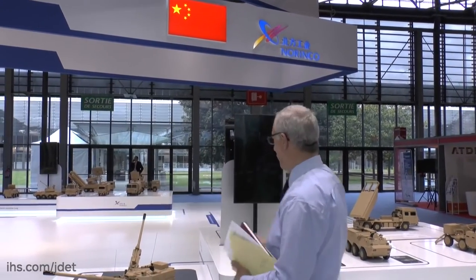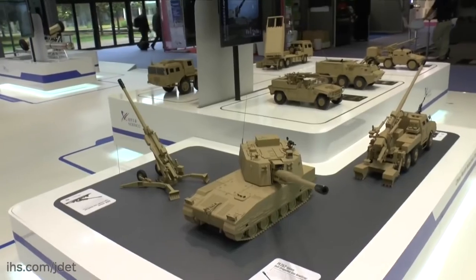China North Industries always come to Eurosatory as they find this is a very good place to show their total capability. This year at Eurosatory they have a number of key elements. We have the armored vehicles on the left, this is the one we're looking at, and this is the artillery one.